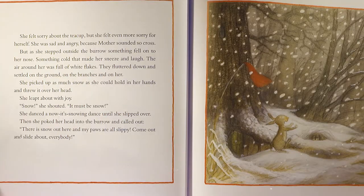She picked up as much snow as she could hold in her hands and threw it over her head. She leapt about with joy. 'Snow!' she shouted. 'It must be snow!' She danced until she slipped over. Then she poked her head into the burrow and called out, 'There is snow out here, and my paws are all slippy! Come out and slide about, everybody!'